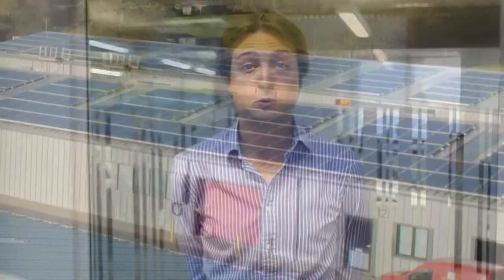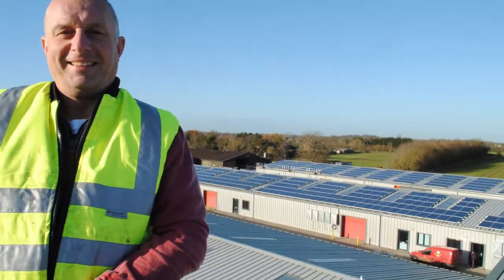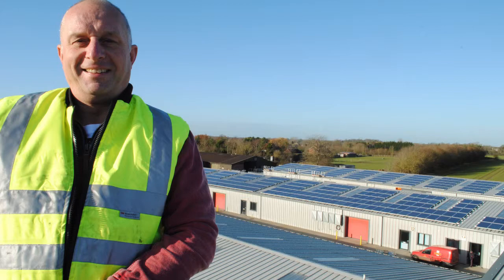We operate a fully flexible approach to the ownership of your solar system and we would work with you to develop the best model for your business. This could be full ownership, a PPA, or even a crowdfunded option, and we have a number of investors on hand to help support you in your choice.